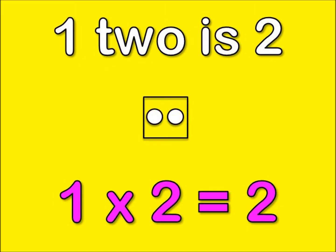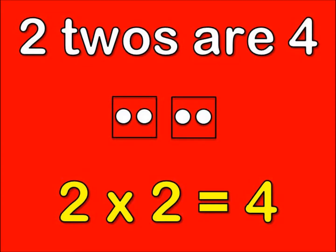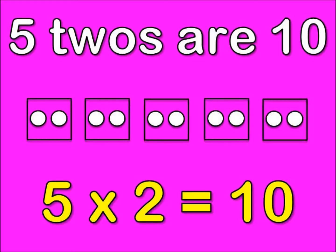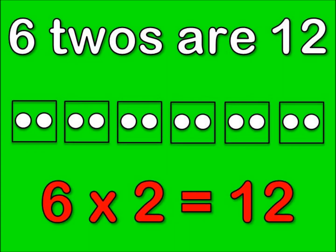1, 2 is 2. 2, 2's are 4. 3, 2's are 6. 4, 2's are 8. 5, 2's are 10. 6, 2's are 12.